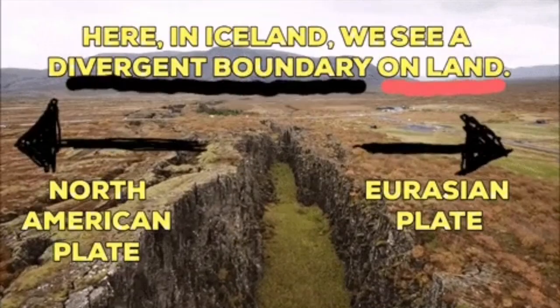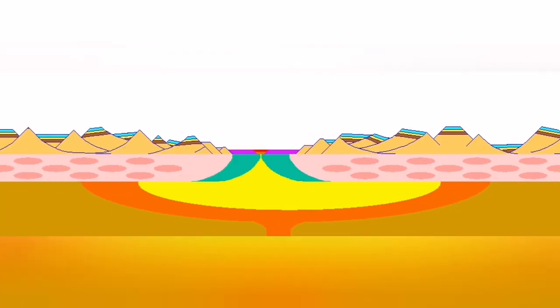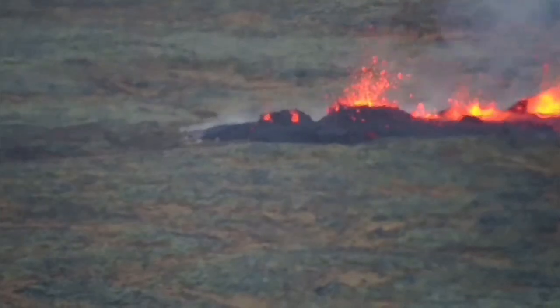And where this splitting is happening, the fault lines drop down — the stretching of the ground, magma rising — we will have eruption. Like in this case, you can see it.